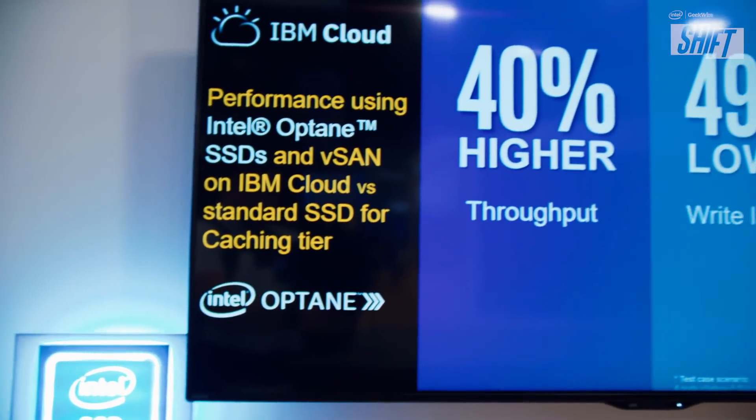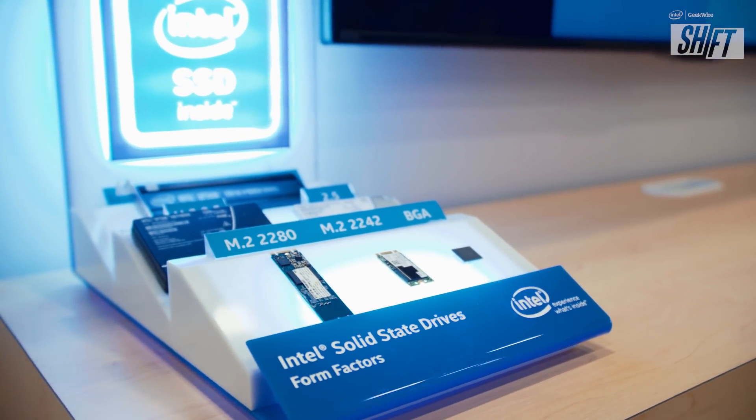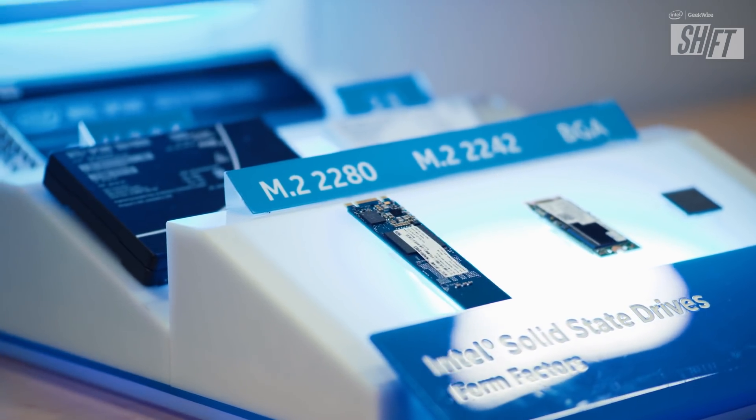Optane is a newer SSD technology announced over the last year. It's based on a new memory technology called 3D XPoint — it's not just another SSD. It has very high performance and low latency characteristics. We're just starting to see solutions come to market like vSAN and others that are beginning to take advantage of it.